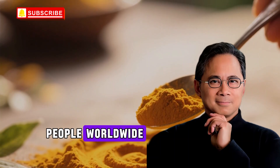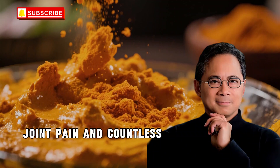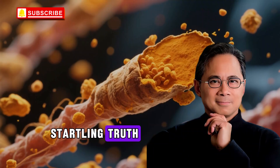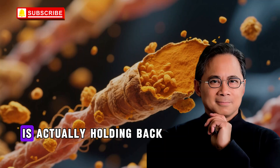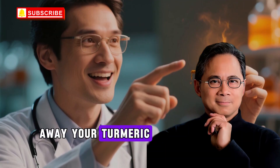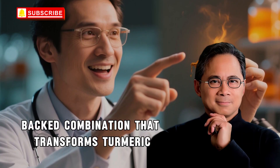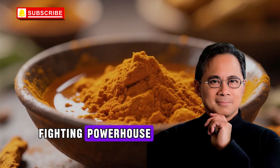Millions of people worldwide have embraced turmeric as their natural solution for inflammation, joint pain, and countless other health concerns. Yet research reveals a startling truth that most people don't know about. The golden spice that promises so much is actually holding back most of its healing power. But before you throw away your turmeric, stick with me, because I'm about to share a science-backed combination that transforms turmeric from a modest helper into a true inflammation-fighting powerhouse.